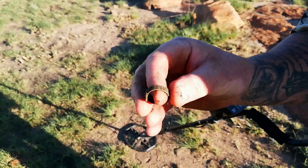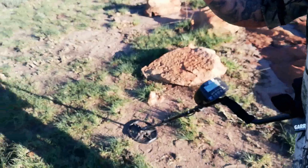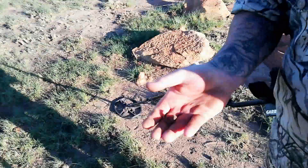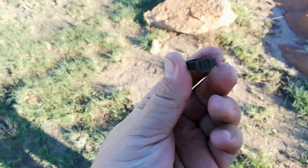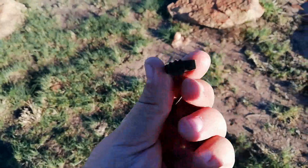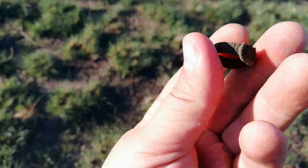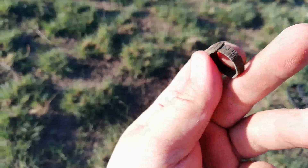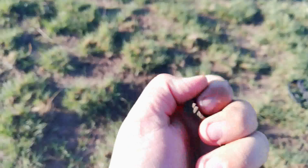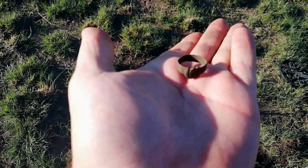It's a ring! A nice horse buckle ring with patterns. Check out the details - really, really nice. Awesome.